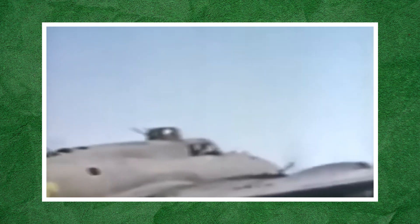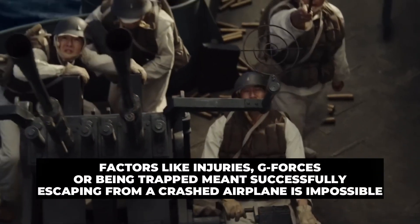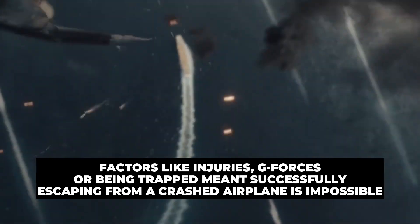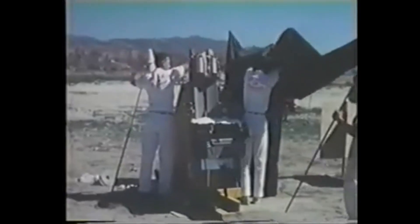The need for ejection seats came during World War II, when aircraft started flying faster and higher. In an emergency, it became harder for pilots to escape by simply jumping out of the plane. Factors like injuries, G-forces, or being trapped meant successfully escaping from a crashed airplane was impossible. As a result, practical designs for ejection seats started emerging.